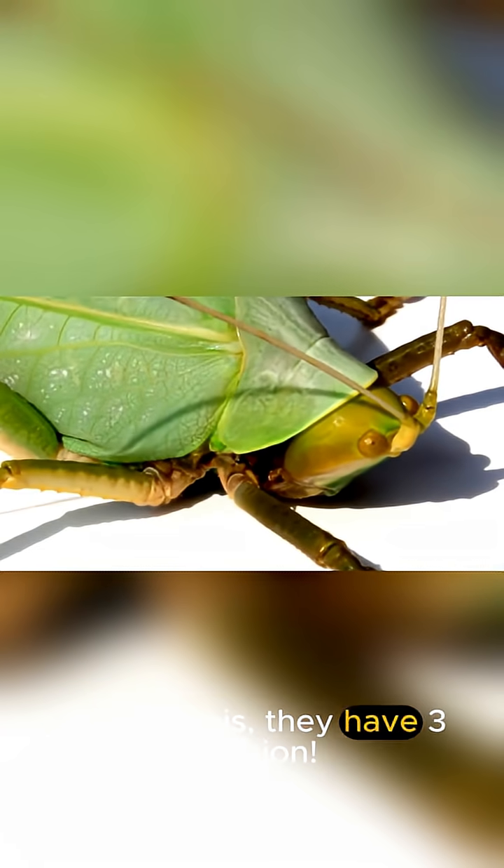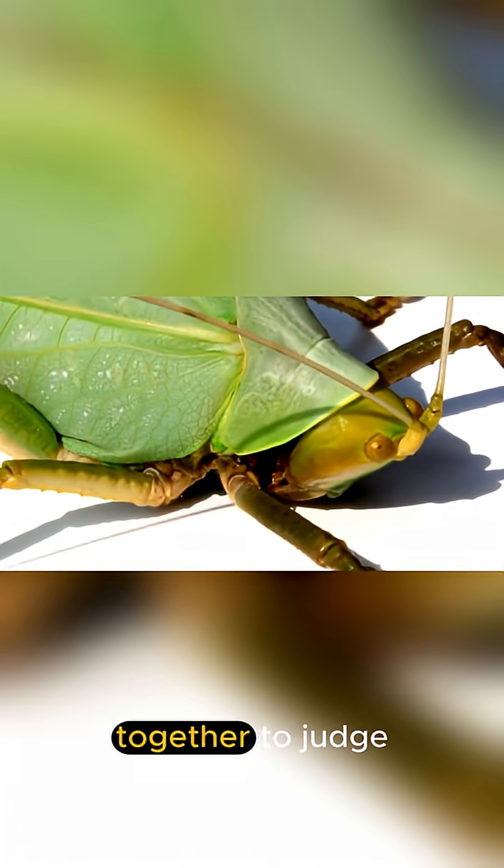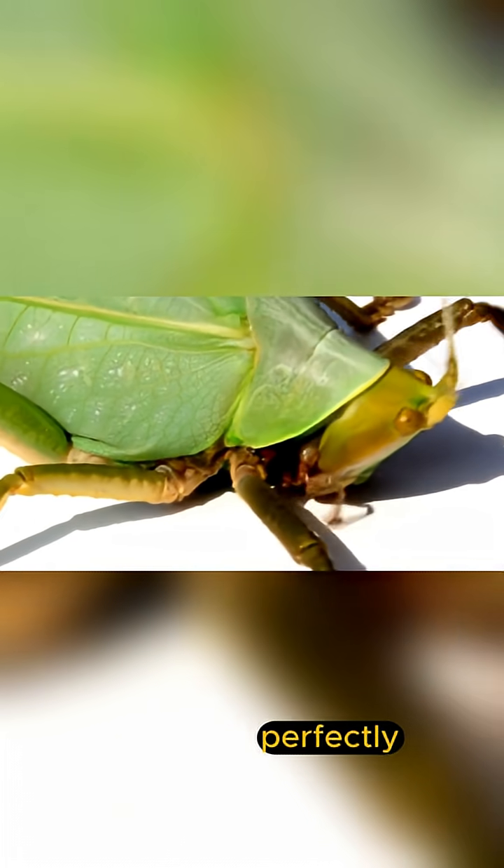And get this — they have 3D vision. Just like us, their two large eyes work together to judge distances perfectly, which is crucial for catching their fast-moving meals.